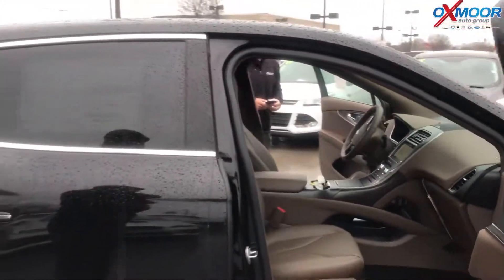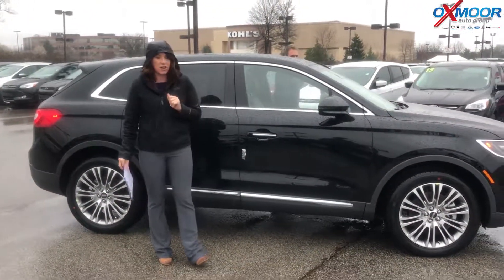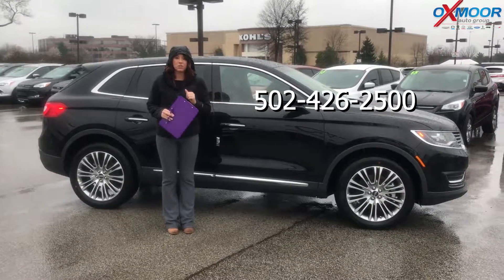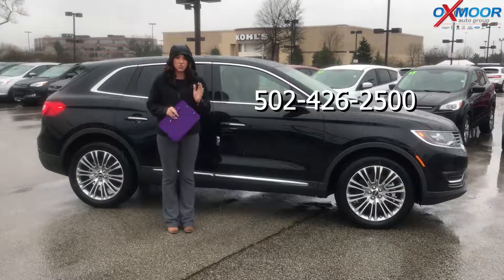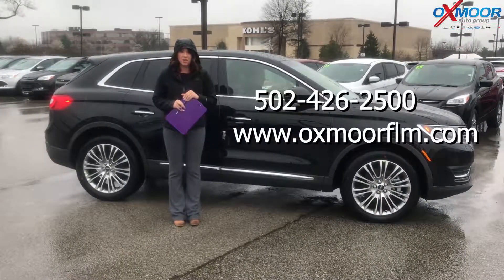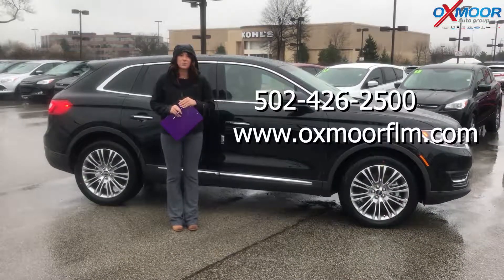Alright, thank you so much, Steve. If you have any questions on this vehicle or would like to stop by and take one for a test drive, please let us know. You can always give us a call — phone number is 502-426-2500. You can also visit our website, oxmooreflm.com, and I'll have a link to this one in the comments below. Thanks for watching, we'll see you soon!